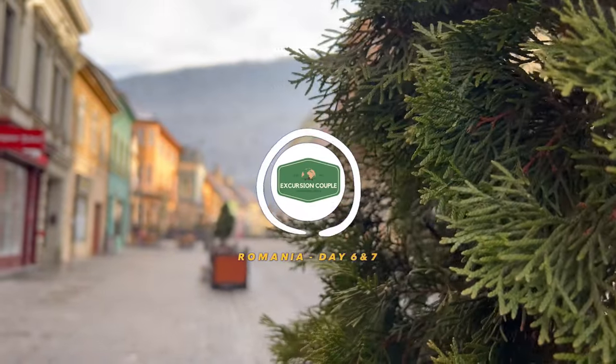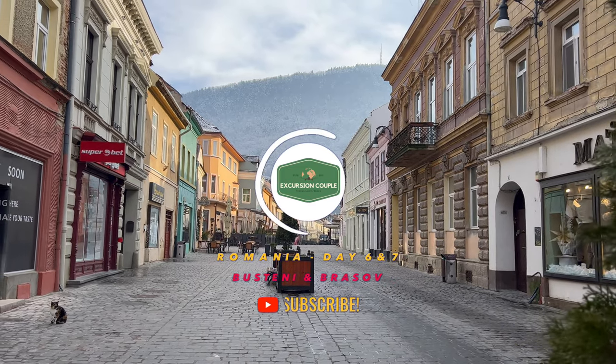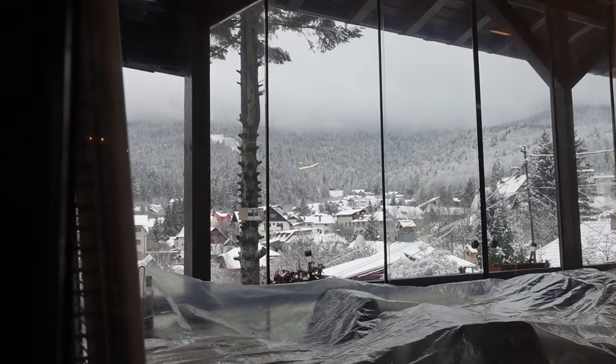Hey everybody, thank you for joining in on day six and seven of our trip to Romania. We start our day in Busteni at our hotel. Good morning, we just woke up, it's about 8-9 a.m. We're gonna eat quickly and try to head to the cable car to get up to the mountain, see the sphinx rock formation, and then head down to the other side of the mountain to see the monastery that's tucked underneath the cave.